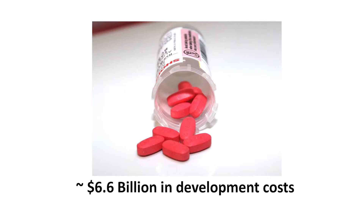Drug discovery is incredibly slow. And not only is it incredibly slow, it's incredibly expensive. The average cost to develop one drug is $6.6 billion. So why is this process so slow and so expensive?